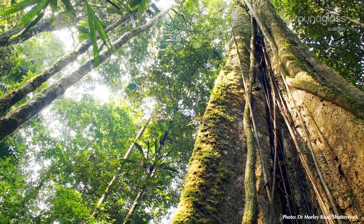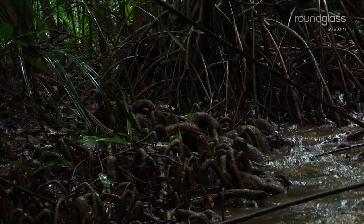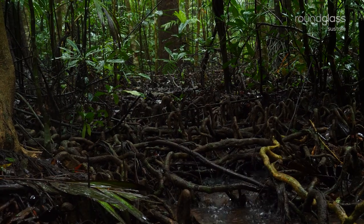In the threatened meristica swamps of the Western Ghats, the forest floor is often waterlogged. To hold ground, the trees form a dense network of specialized roots.